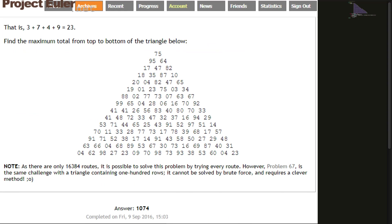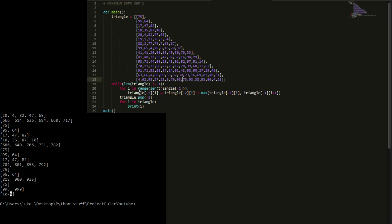This method is really general — we haven't used anything specific to this triangle. We've just looped over whatever the length of the triangle is, looped over however many elements are in each particular row, and popped out rows until we get to the last one. Everything is general, so this should easily scale to a 100-row triangle.